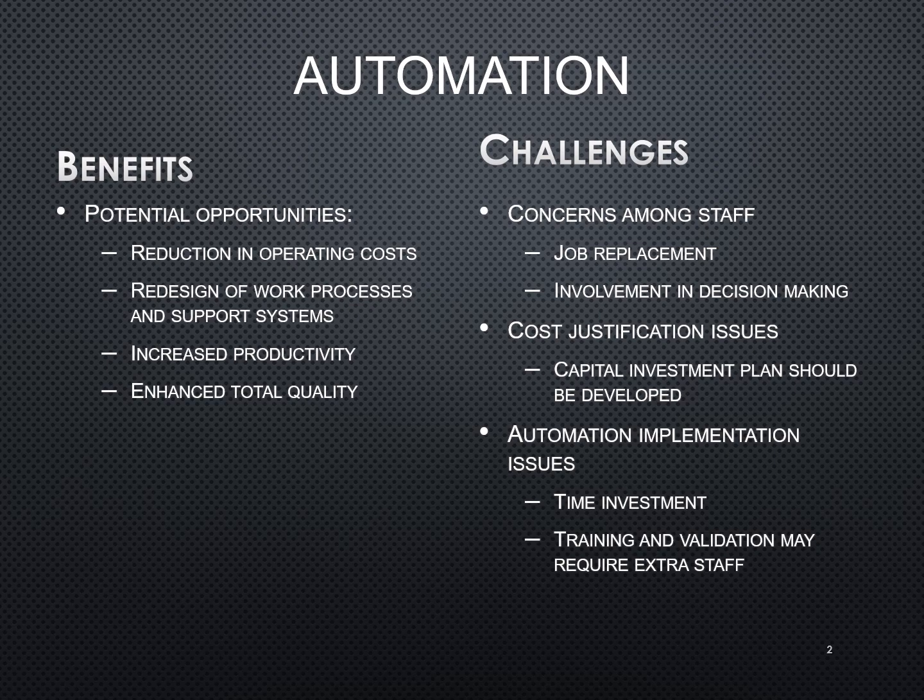It helps to reduce the operating costs because you are having these processes be automated so that you don't have a tech devoting time to doing these processes. The machine is doing it, where the tech can focus their attention on other things.